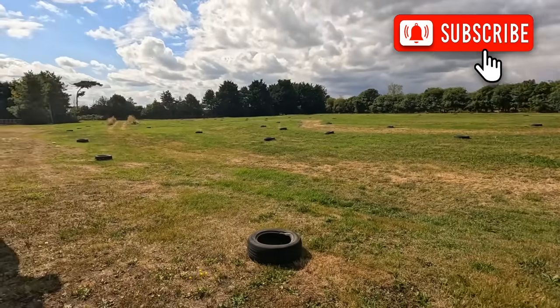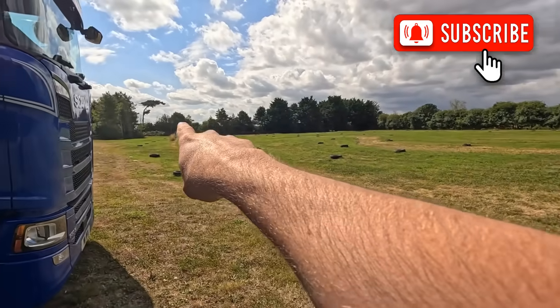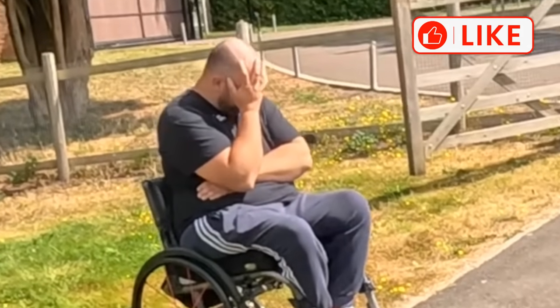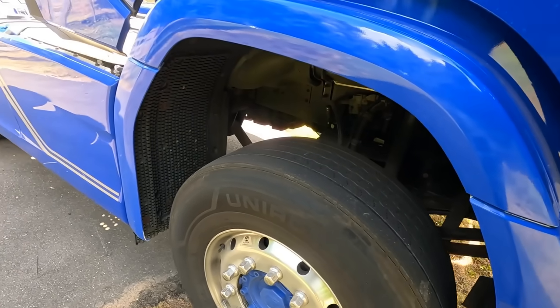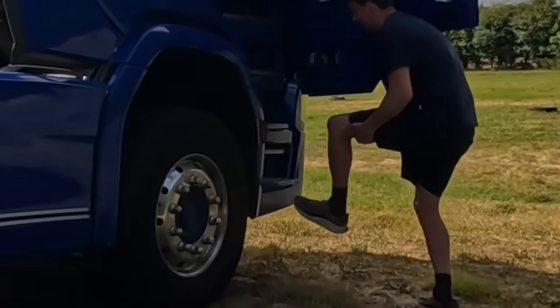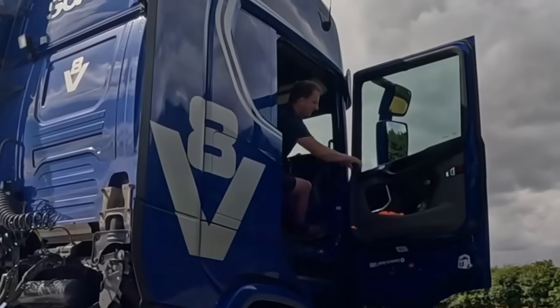Welcome back to another Trucker Tim video. You find me in a field that's mapped out like an off-road course. There's a big jump just there and we've got the S-series here. This has got front air and rear air — watch this. Do you need a ladder? No, that's quite smooth, let's go.